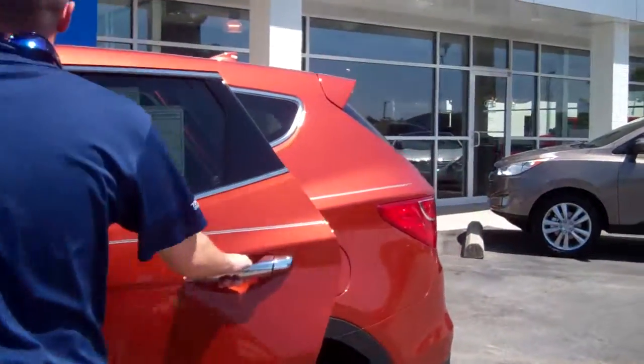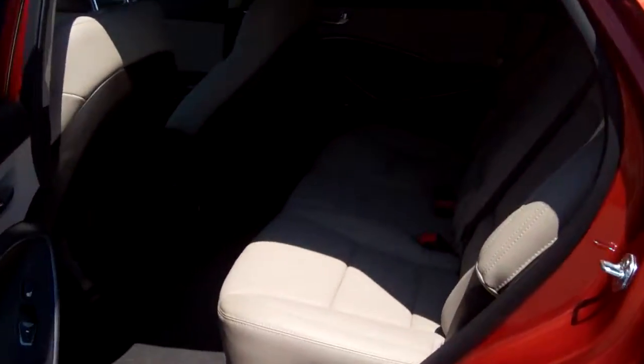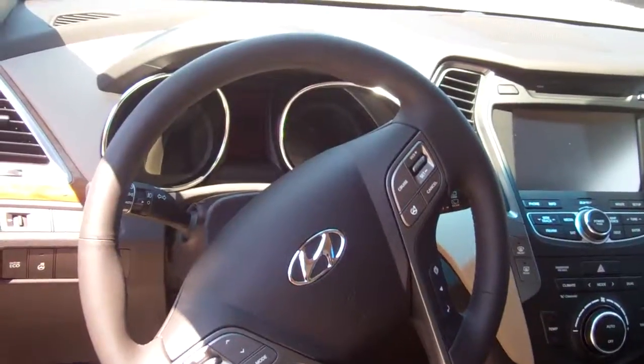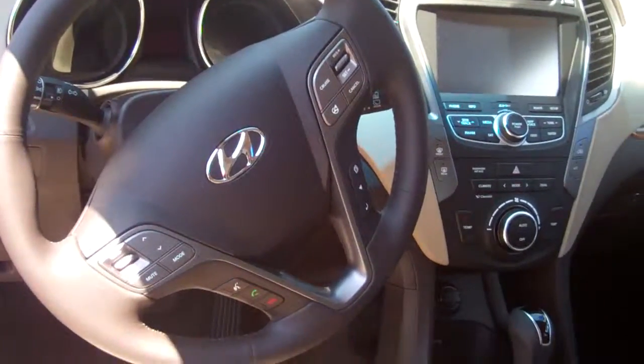You also inquired on different options. Now you can get the leather options, heated seats in the front, heated seats in the back, power seats as well too. If you like, you can go to the navigation, the back camera, things like that. You have plenty of different options to select from on the Santa Fe.